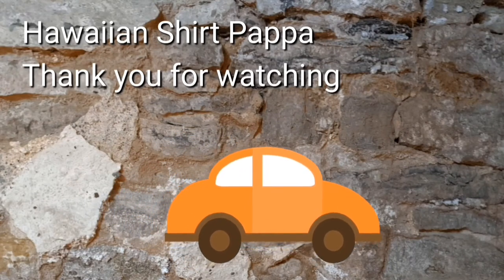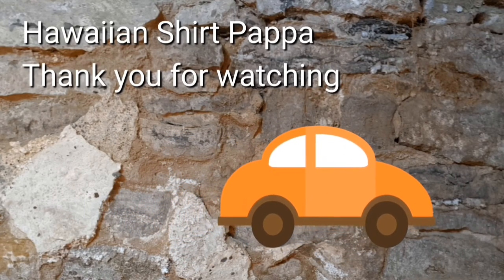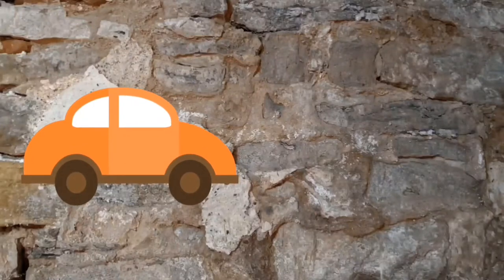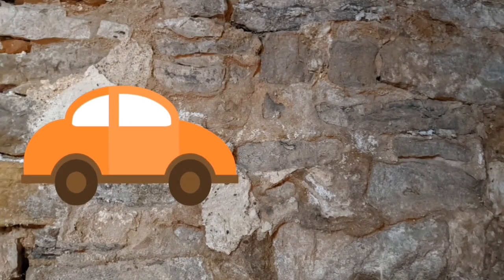Well, thanks for watching, hope you enjoyed this. Appreciated — subscribe, a like, and maybe even a mark on the bell so you get notified of the next video as it's uploaded. Thanks a lot folks, bye bye.